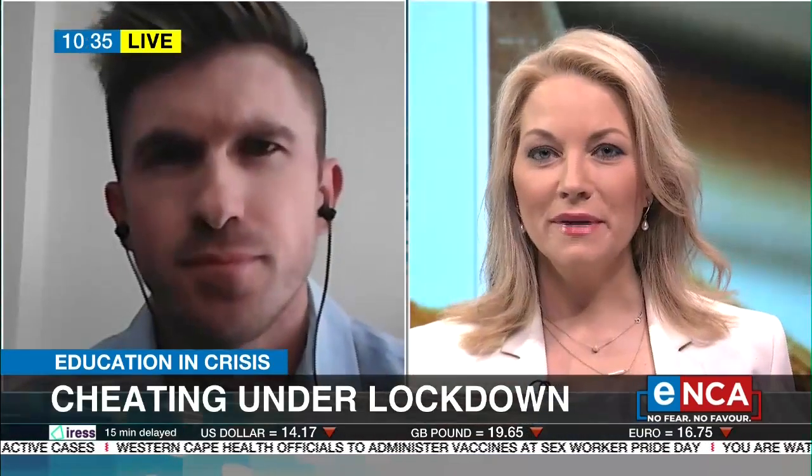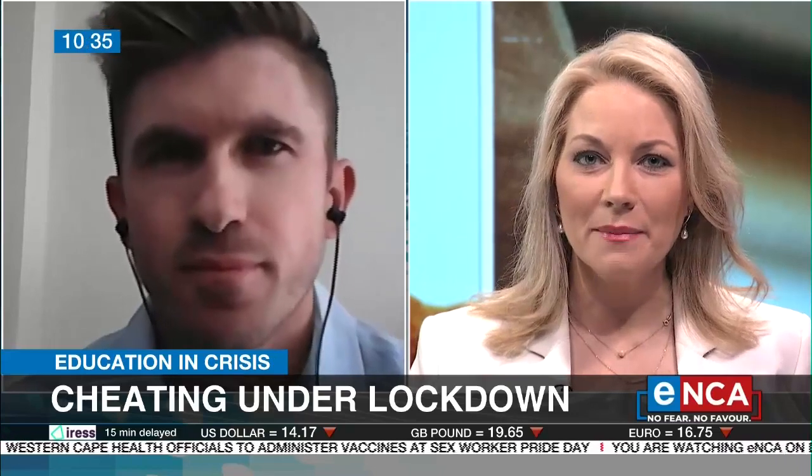All right. Thank you so much, and well done on creating the app. That's Nicholas Remia, CEO and co-founder of the InVigilator app.